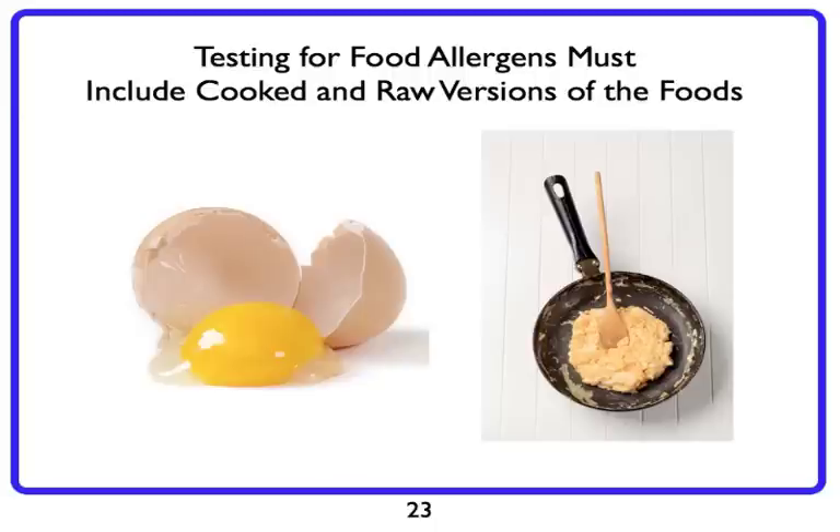It's very possible to be allergic to the cooked egg but not the raw. If you imagine a raw egg is like a crumpled-up piece of paper, and the cooked version is like opening that piece of paper — you're going to expose a lot more receptors and protein structures that could create allergens in that case.